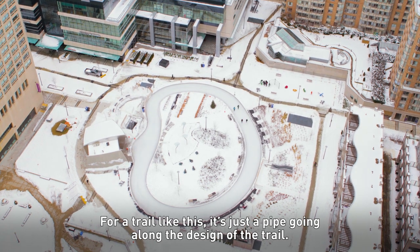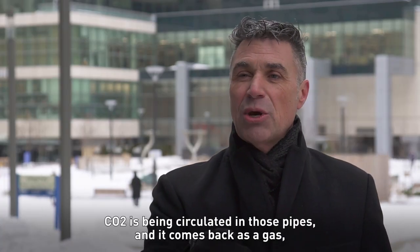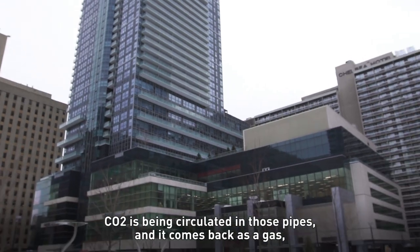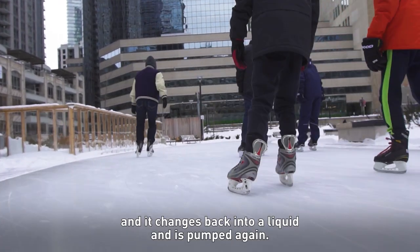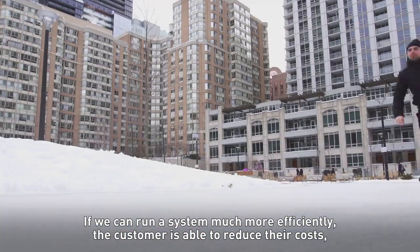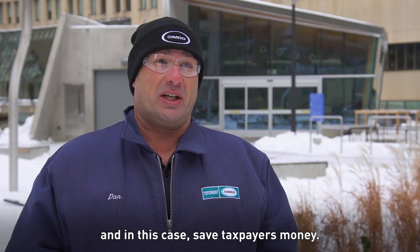With a trail like that, it's just a pipe going along the design of the trail. CO2 is circulating in those pipes — it comes back as a gas, changes back into liquid, and is pumped again. If we can run a system much more efficiently, the customer is able to reduce their costs and, in this case, save taxpayers money.